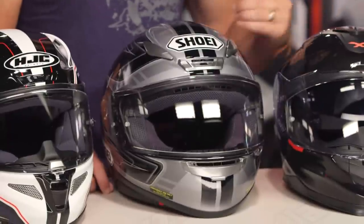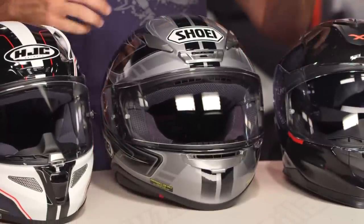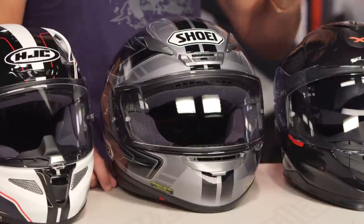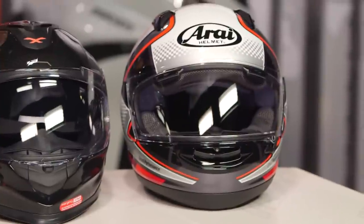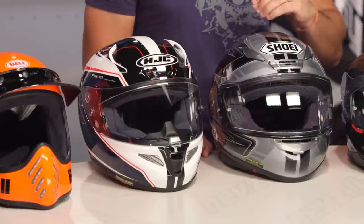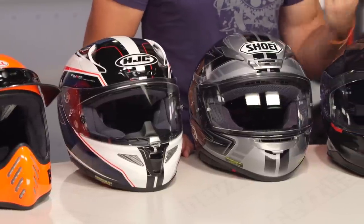We think about things like drop-down sun visors, lighter and exotic materials like carbon fiber and composites that allow these helmets to get lighter. They tend to be quieter. The fit and finish gets a little bit nicer. And if I look in the rearview mirror at the last five years of motorcycle helmets, whether you're entry level or investing at a premium level, the amount of helmet for the dollar has gone up. You don't have to invest as much as you once did to get a super premium helmet that protects you, keeps you comfortable, and keeps you happier in the long run.